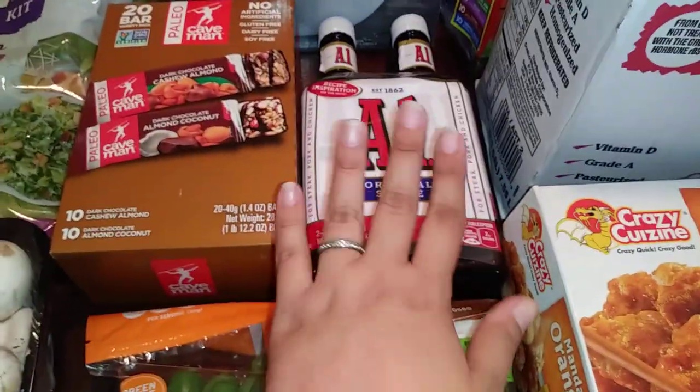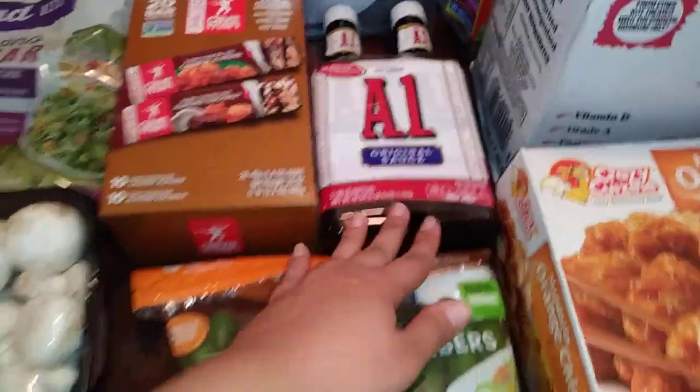A1 — I love A1. I like it on my baked potato, I like it on my steak. It's pretty good. So I got some of that because I was running low.